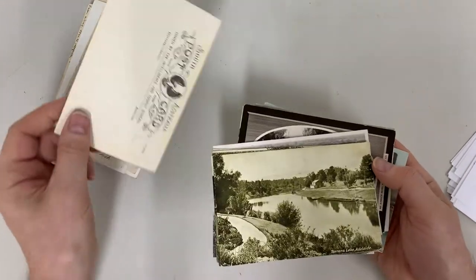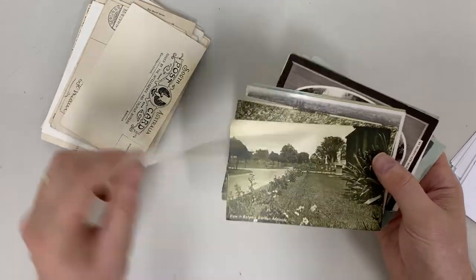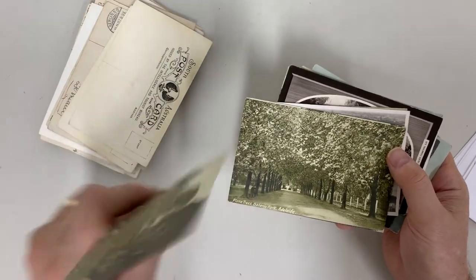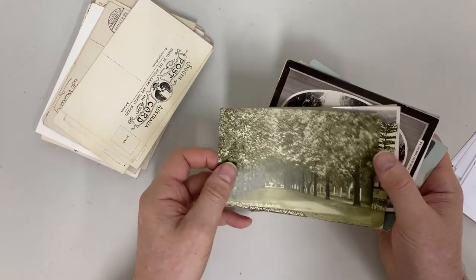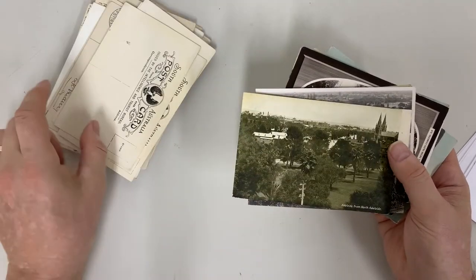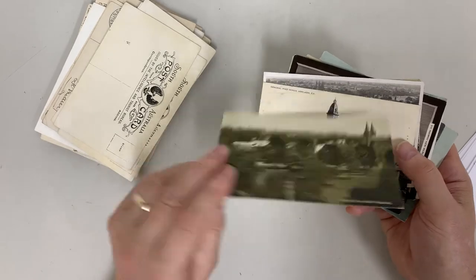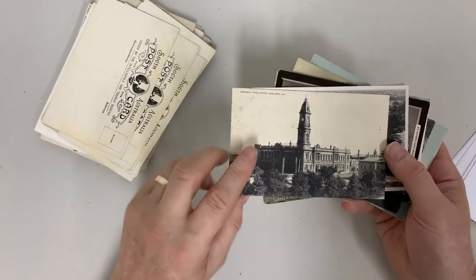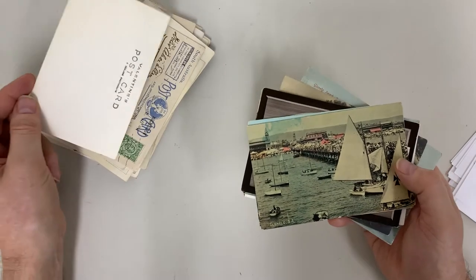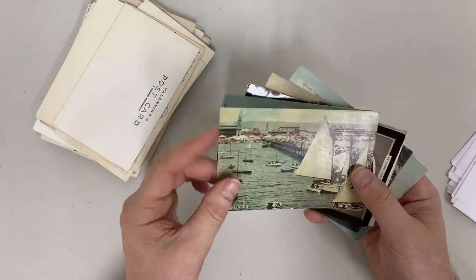North Terrace, Torrens Lake — these are Intelligence Tourist Bureau cards. Plain Trees, Muscle Garden — rather uninspiring from a tourist point of view. I would have thought Government House would be better. Glenelg.